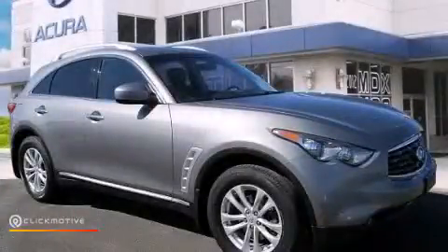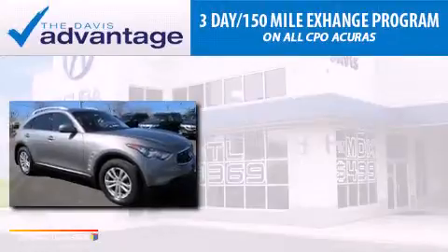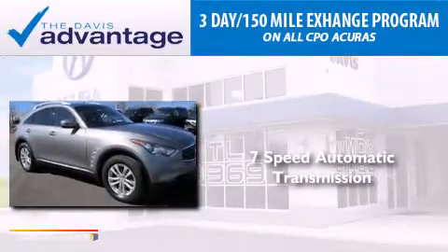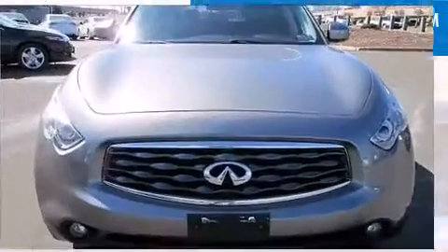This is a 2010 Infiniti FX35. This crossover has a 7-speed automatic transmission, a 3.5-liter V6, and all-wheel drive.